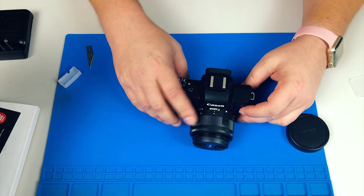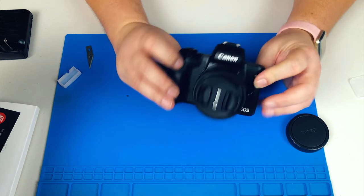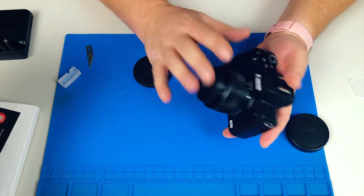Can't wait to use this thing. This channel is going to get so awesome — or at least the quality of the video, I hope. I had to go plug in that battery because I want it to charge as quick as possible so I can start playing with this new camera.